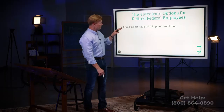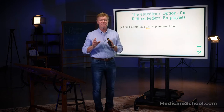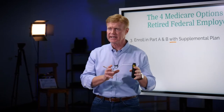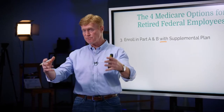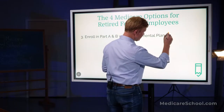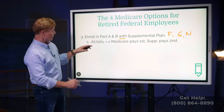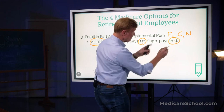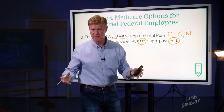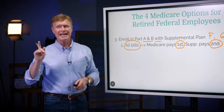That takes us to our third option. You can make the decision to enroll in A and B — with B at $144.60 this year — and then get a supplemental plan. Your FEHB benefit is not a supplemental plan; it is a secondary payer to Medicare. Supplemental plans are standardized and regulated by Medicare, and each plan has a letter: A, B, C, D, F, G, K, L, M, and N — ten different supplemental plans. Most people today are getting one of three: an F, a G, or an N. In this scenario, Medicare is the first payer and pays all bills whether inpatient or outpatient, and the supplemental plan based on the letter you buy pays second. If you have an F plan, that's 100% coverage. A G plan is almost 100% — it pays everything but the Part B deductible.